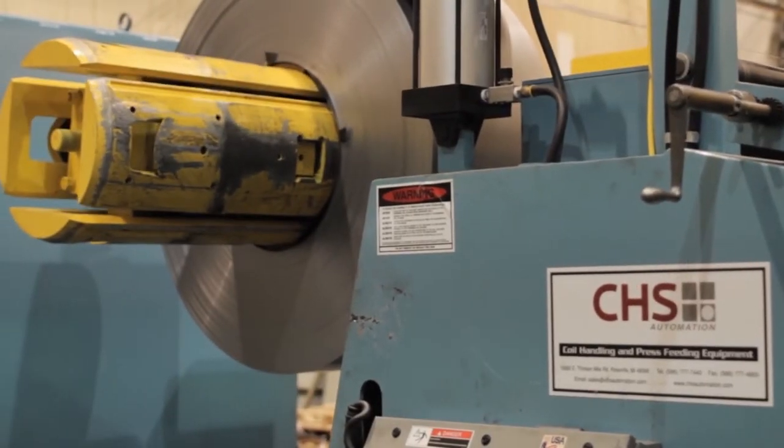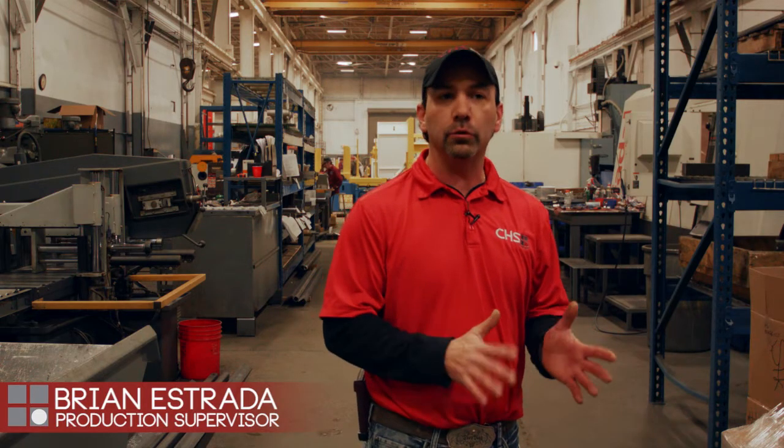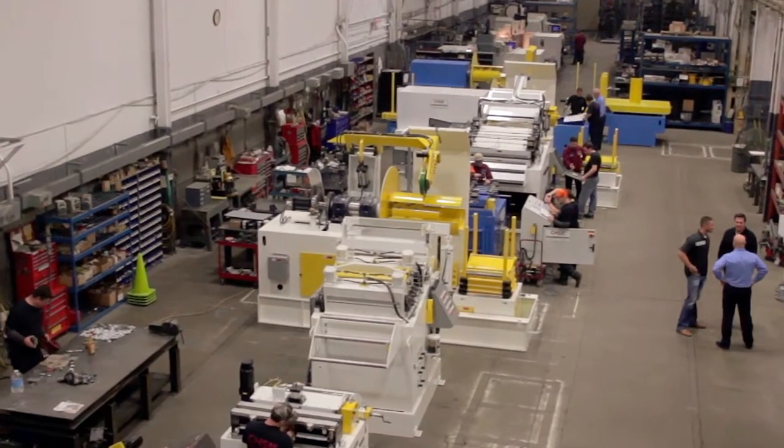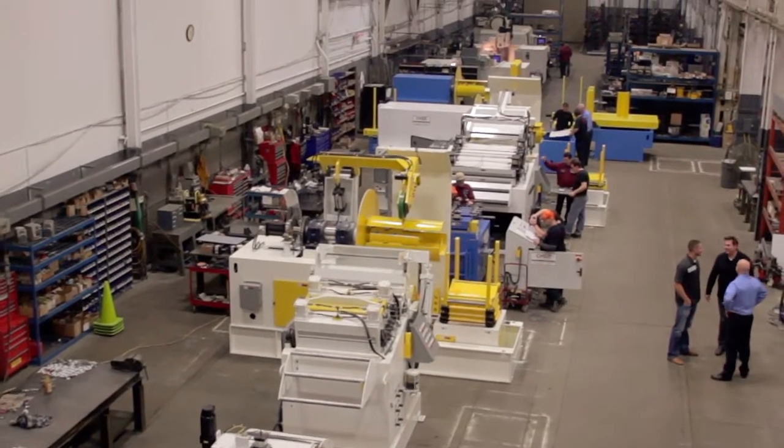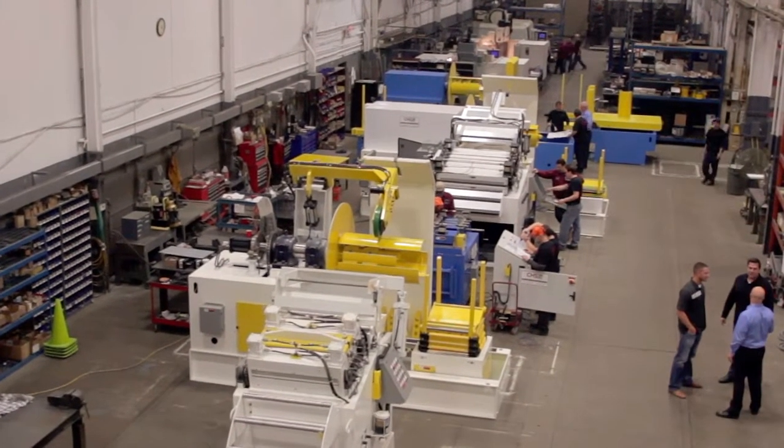We make sure everything's right and it's working the way they want it and they're satisfied. We try to provide quick on-site support as well as rapid phone support for any type of technical issue that they're having. By focusing on our core product and taking pride in every machine that we build, CHS Automation has become an industry leader in coil handling equipment.